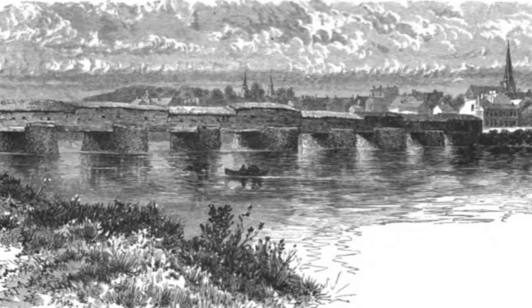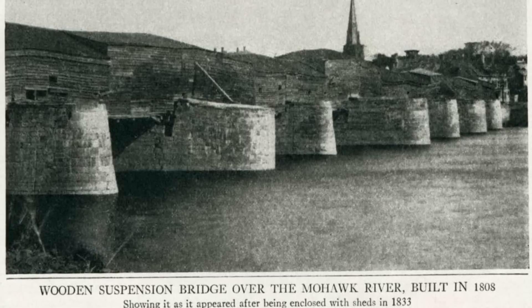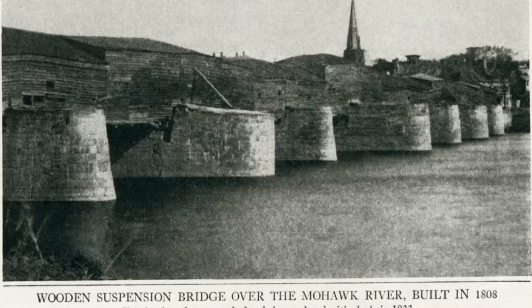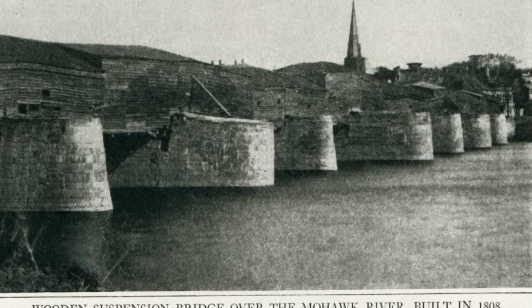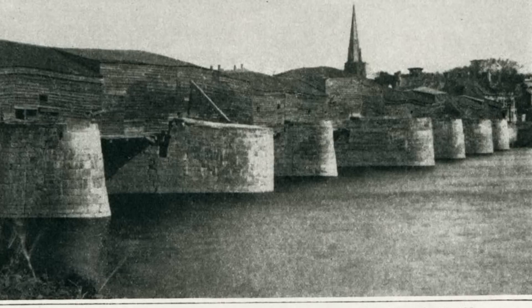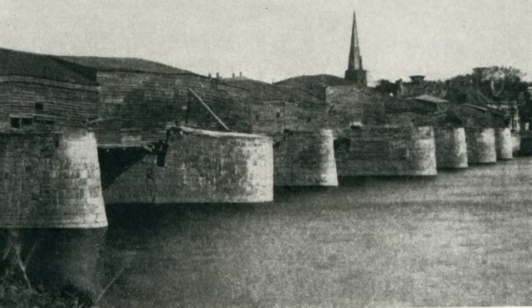So who truly deserves the credit for inventing the modern suspension bridge? And furthermore, could all of this technology — these inventions, these ideas, this design — have actually been inherited from something much earlier? How did this technology first appear in the fledgling USA, as opposed to the multitude of world powers who had large amounts of funds allocated to making engineering breakthroughs? Is the current narrative we read today to be trusted at all? I'd love to hear your thoughts and ideas down below. Please like, share, subscribe. You can reach out to me or donate to the channel with the link in my YouTube profile, and I can't wait to talk to you all on the next video.